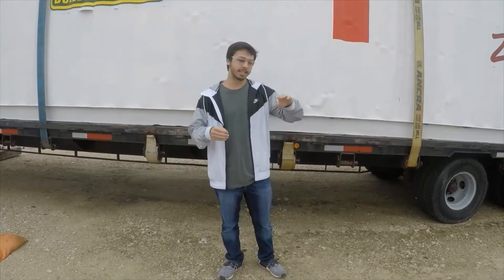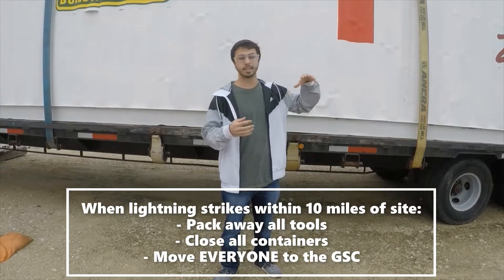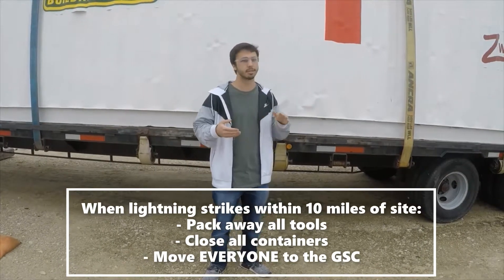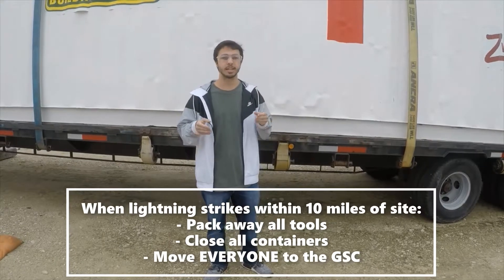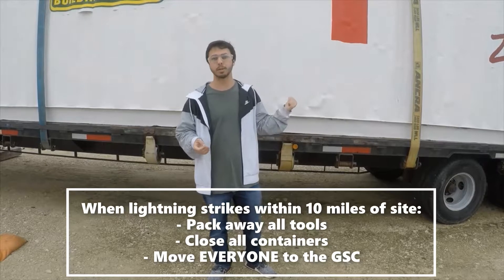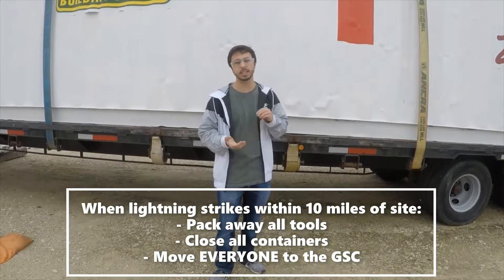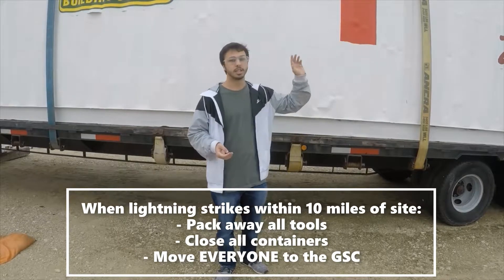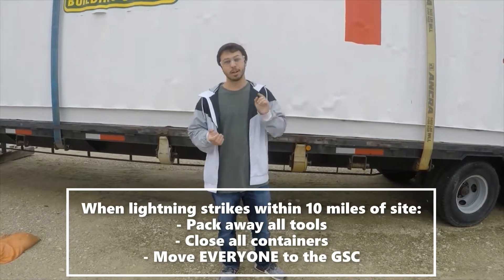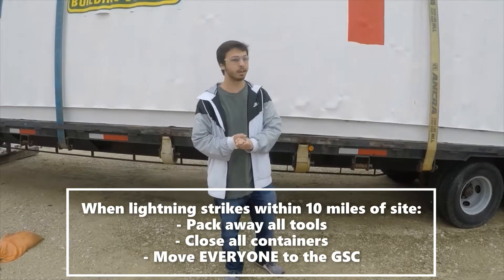Any lightning within a 10-mile radius of site must be dealt with seriously. Everything — all tools must be packed up and may be placed in the container you are working in. The main important thing is that you get all of the site closed, the container doors closed, and the prototype doors sealed. Then you immediately move every single volunteer, supervisor, superintendent, and adult advisor — keep track of them. You've got to move them all to the Global Services Complex, or GSC, which is the big building over there next to site.